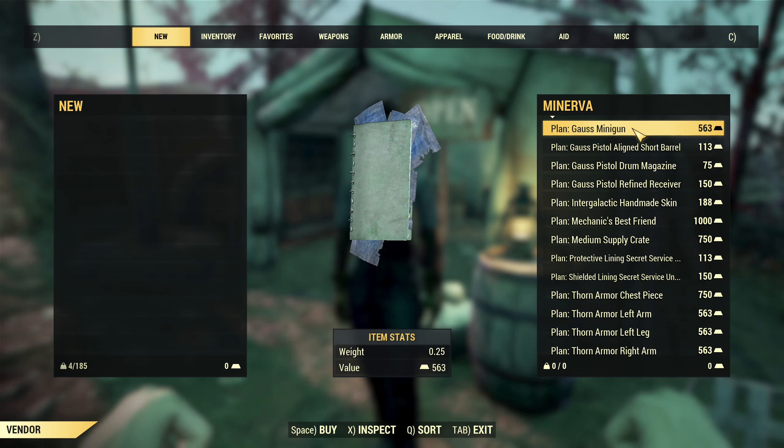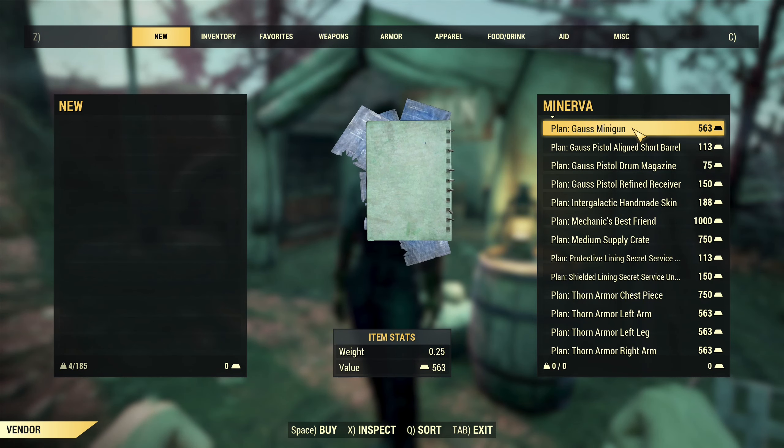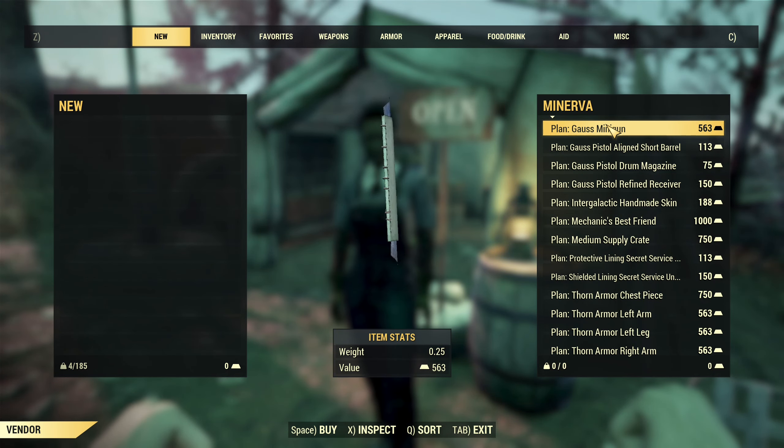This time around she's selling the Gauss Minigun, one of the most powerful heavy weapons. So definitely worth a purchase.